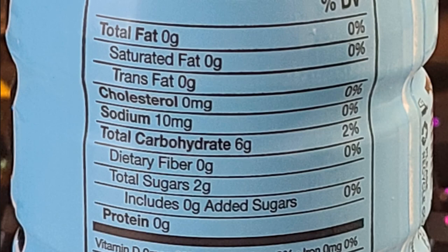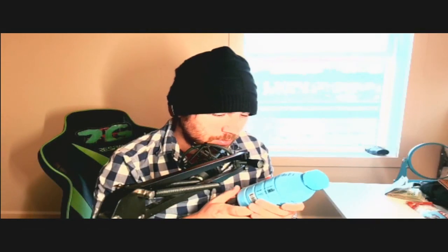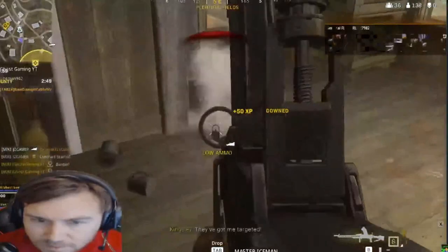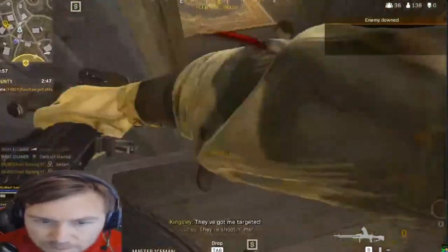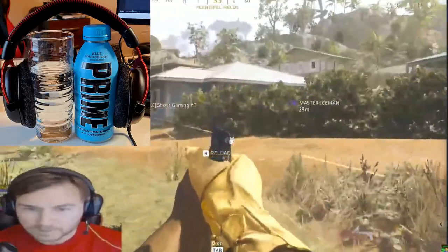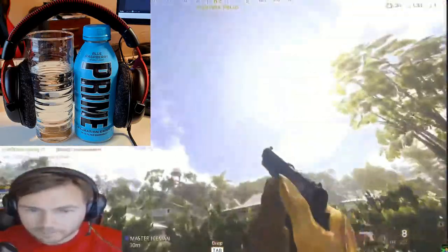Prime is for hydration. If you've been sweating — for example, if you're playing Warzone 2 and you know how intense those lobbies can get — then you're definitely going to need some hydration after playing Warzone 2, for sure.